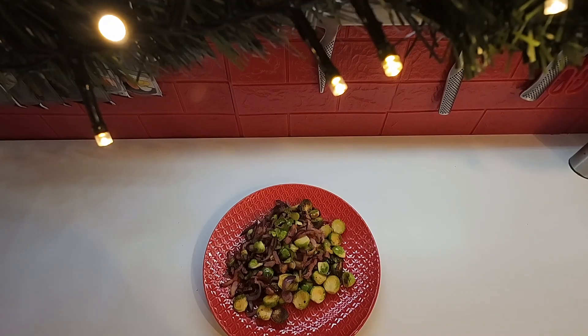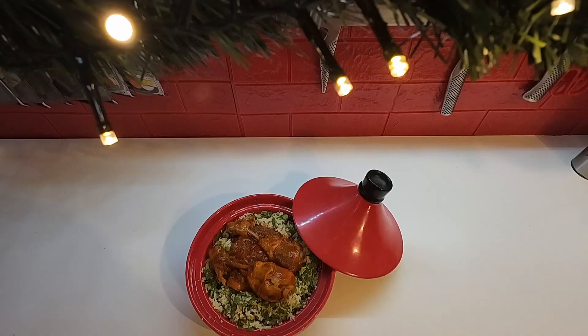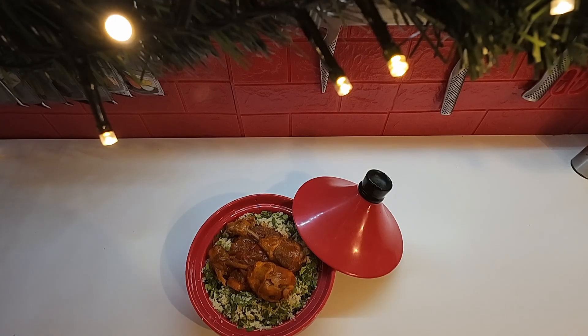For lunch on Wednesday I'm having some Brussels sprouts with some bacon and some onions. For dinner on Wednesday I made a tahini with chicken and lots of veggies and a harissa sauce, served over some whole wheat couscous with parsley.